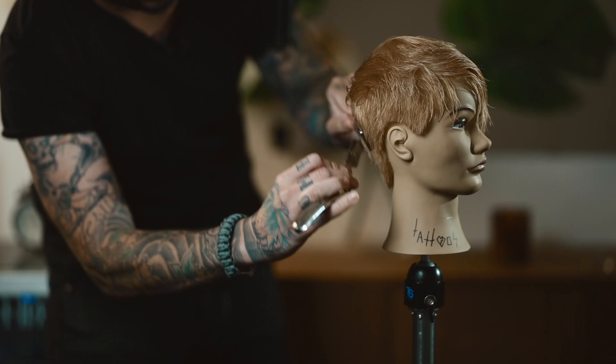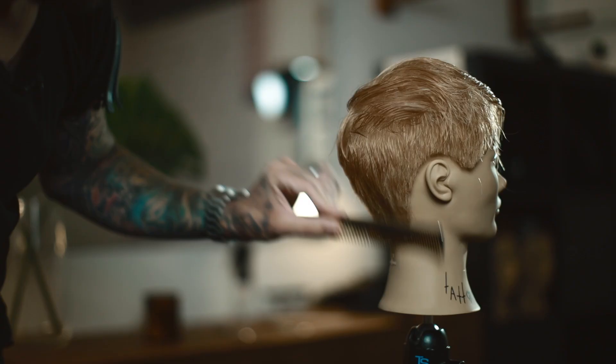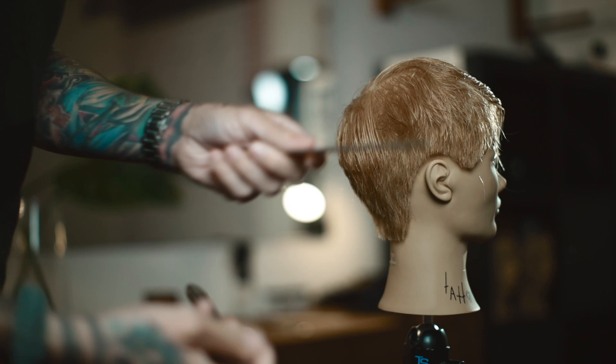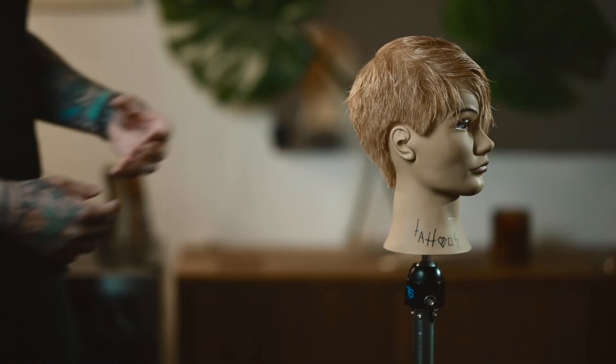I'm going to use just the point of the razor for this part, because I'm not trying to take out full panels of hair — I just want to take out little bits here and there. It's like coming to life, it's doing stuff, it's moving now. It's a very, very subtle thing.